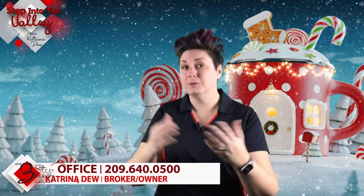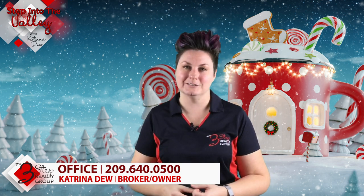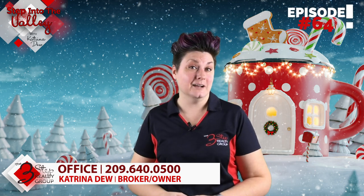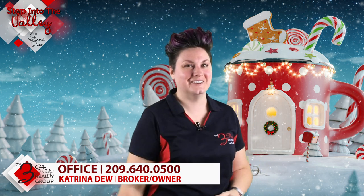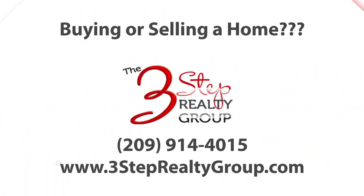So if you're thinking about selling your home and you'd like us to go through these tips with you and others, we would be honored to. Give us a call at the number below. And in the meantime, subscribe to our YouTube channel because every Friday we put a new video out for you. We'll see you next time.